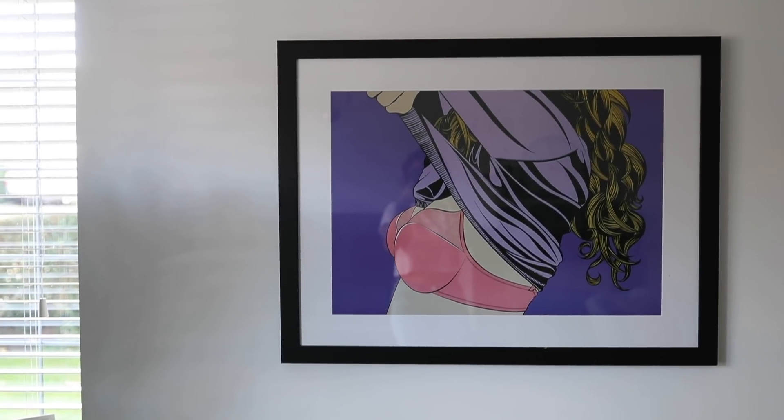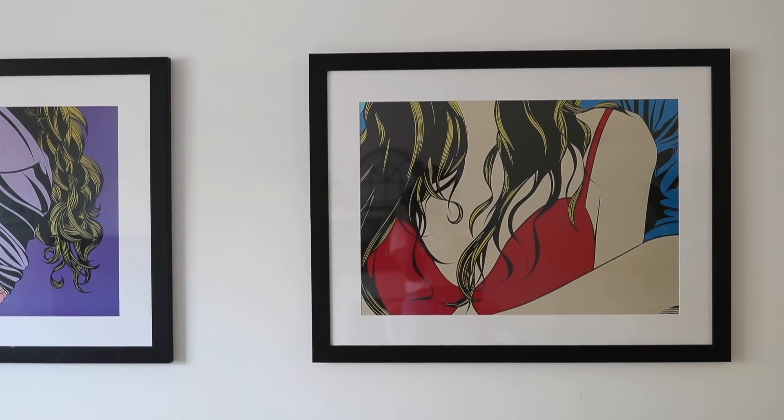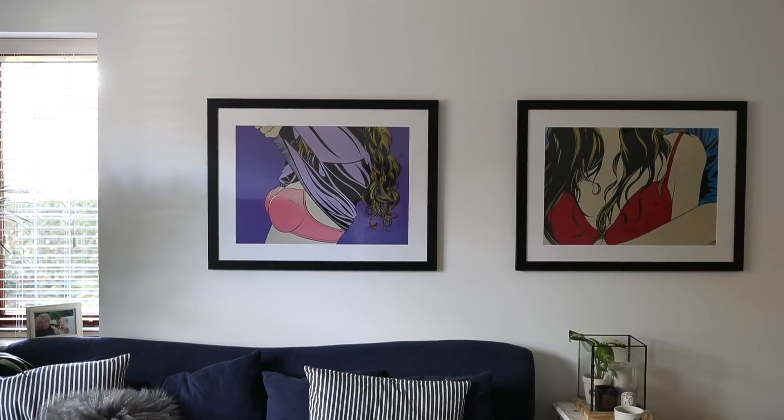Another thing I wanted to mention — the prints that we have above our sofa, because we get quite a lot of questions on them. I can't at the moment remember the artist or anything but I'll try and find out for you guys. To me they kind of echo Roy Lichtenstein's work. We just found them in a frame shop back in St. John's Wood a few years ago and we just loved them straight away — we were like, yes, we'll take two.